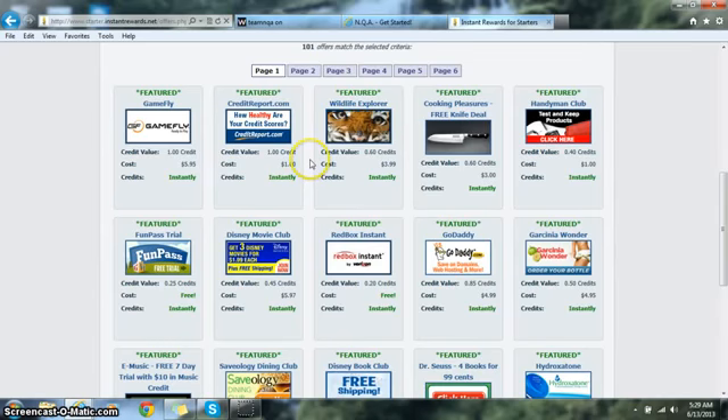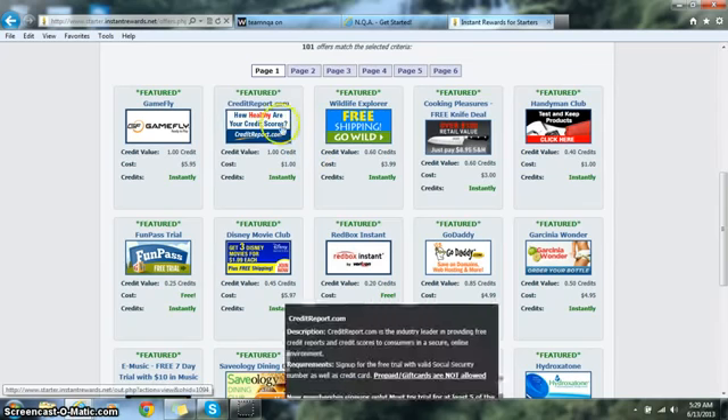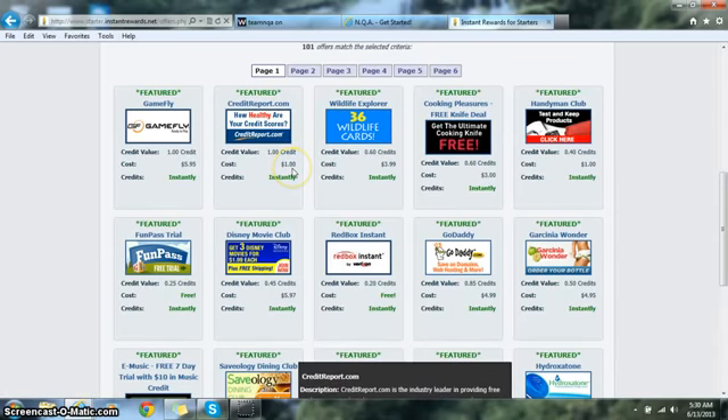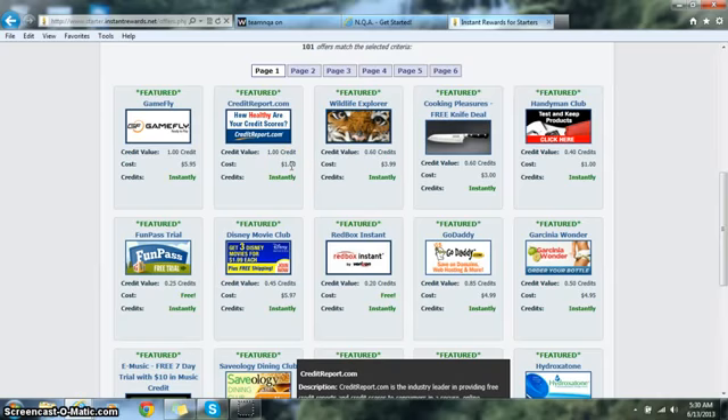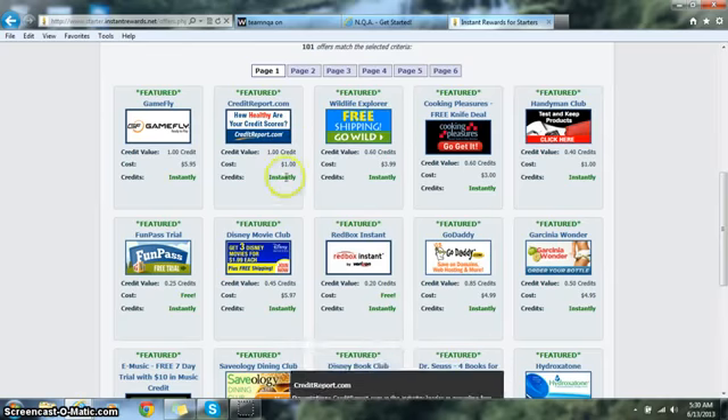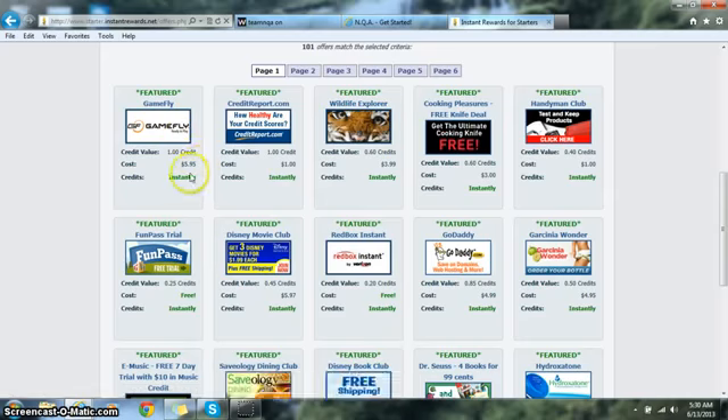The suggestion is to do one offer that gives you the full credit you need, rather than doing a bunch of smaller offers with less credit value. For example, creditreport.com is one full credit — it's only a dollar. It used to be free but now it's a dollar, and that's not going to hurt your pocket. There's also GameFly, which is one full credit at $5.95.